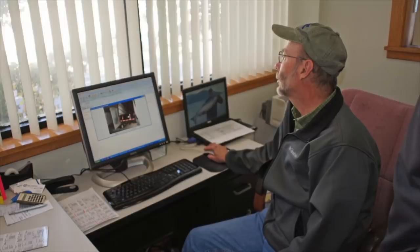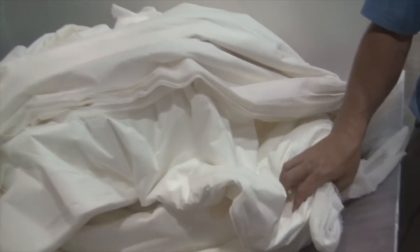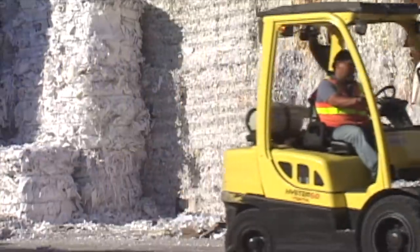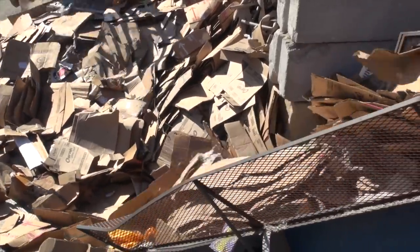Our service begins with a waste audit to understand our client's unique waste stream — what is particular to your process. We identify each material and its volume in order to estimate the value and the costs associated with handling them.